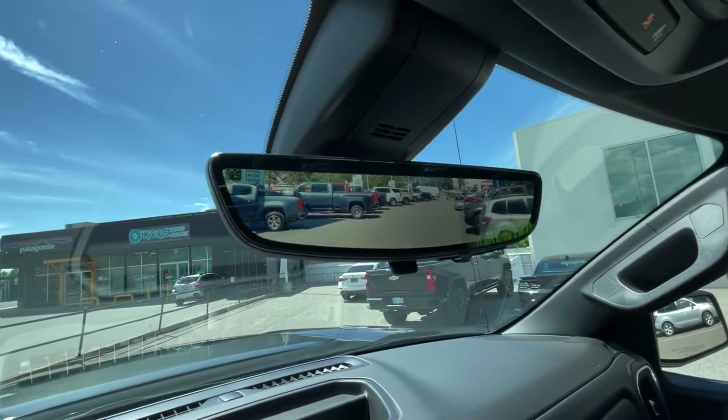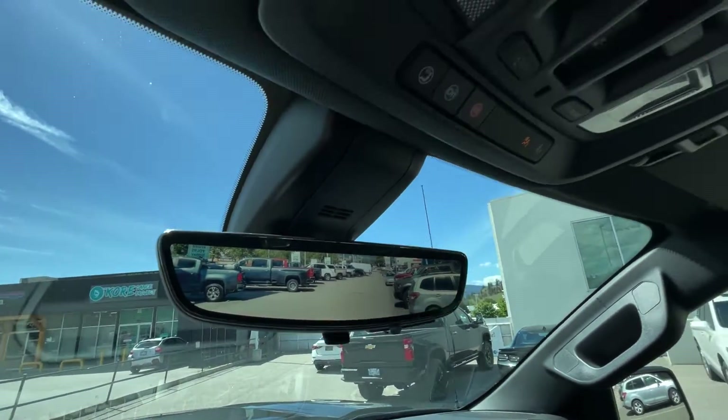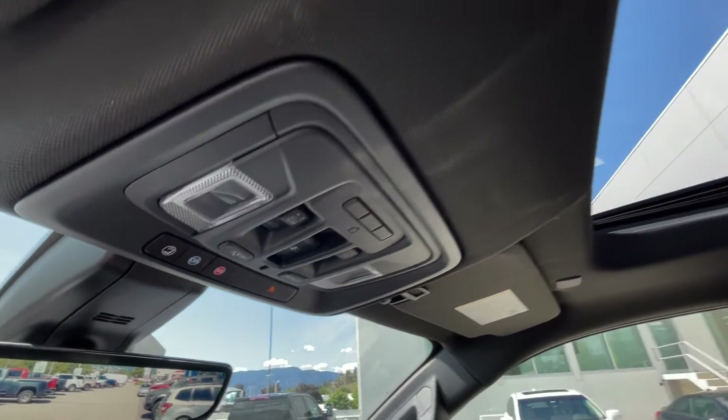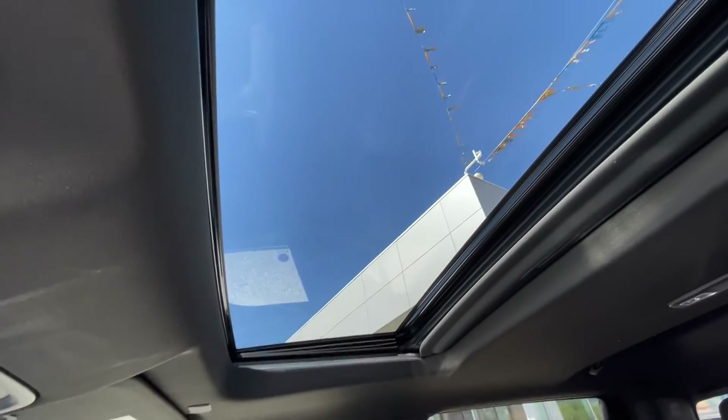You also have a digital rear view mirror, universal garage door opener, and a sunroof.